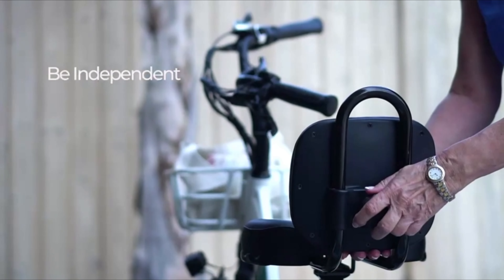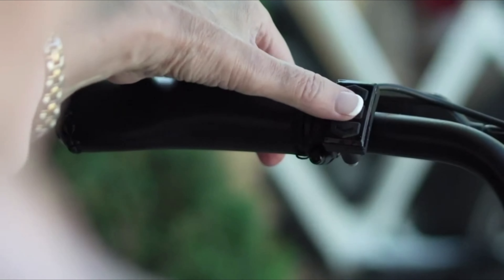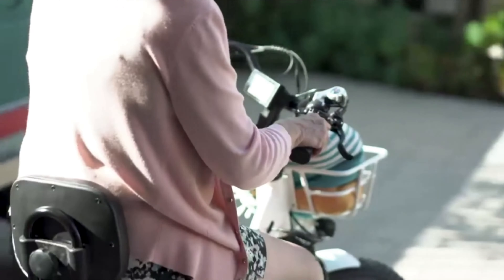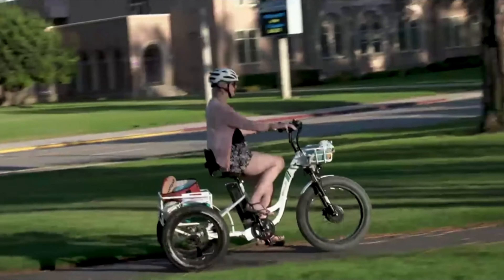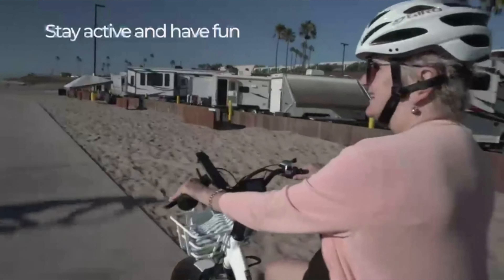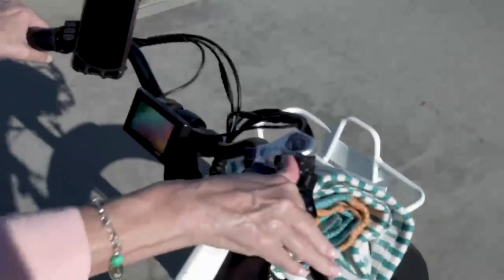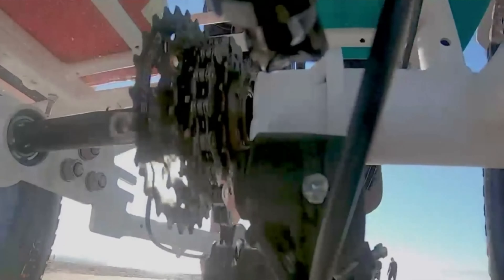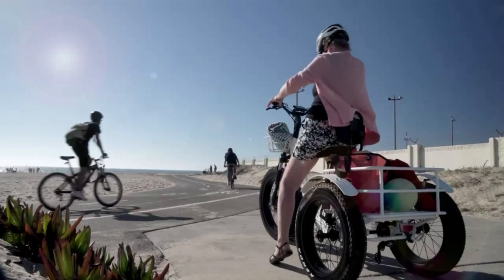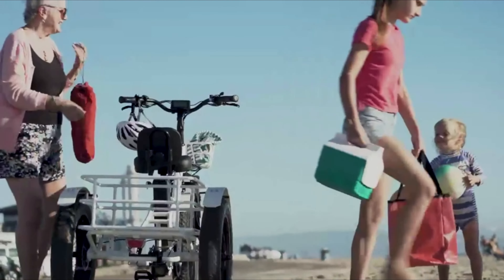Hey there! Welcome to our latest video where we'll be reviewing the top 3 tricycles available on the market today. Whether you're looking for a tricycle for your little one or for yourself, we've got you covered. Our picks are based on factors such as durability, safety, comfort, and overall value for money. By the end of this video, you'll have a better understanding of which tricycle is the best fit for your needs. So let's dive into our top 3 tricycle reviews and find your perfect ride.